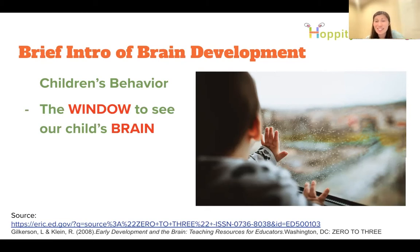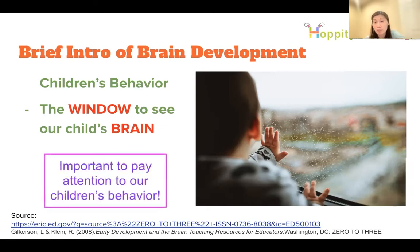On the other hand, some children have empathy, are really kind, and when they trip or fail they can get back up and be themselves again — that tells us they have healthy brain development. It's very important to pay attention to our children's behavior: what they say, how they behave, what they're thinking, their feelings and needs. All of that can tell us something about their brain.